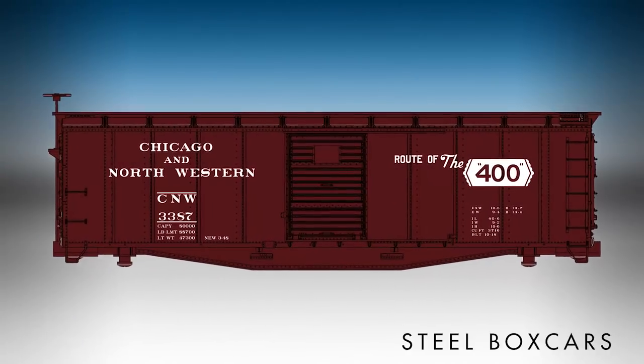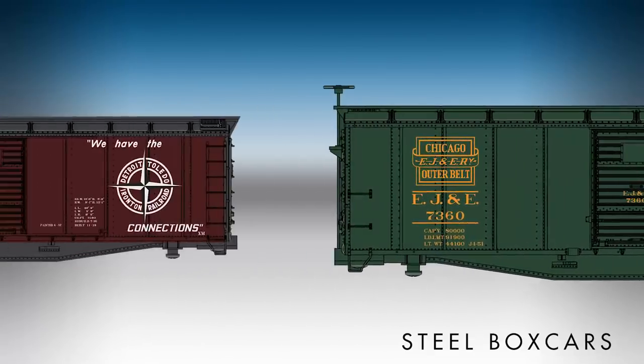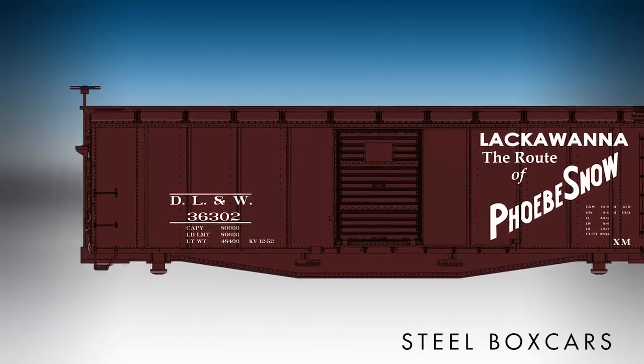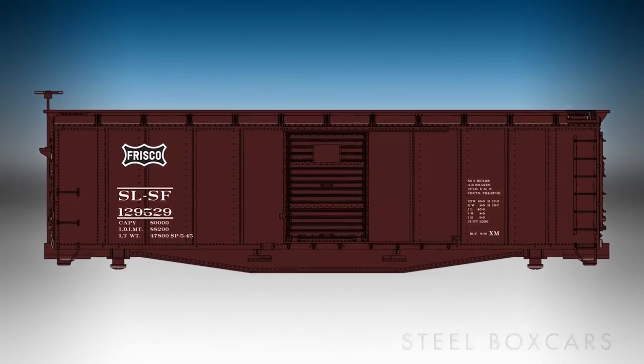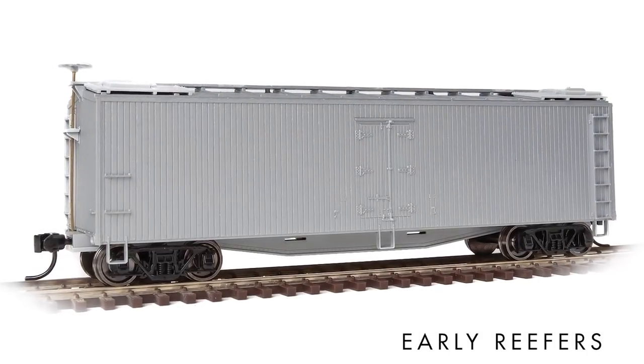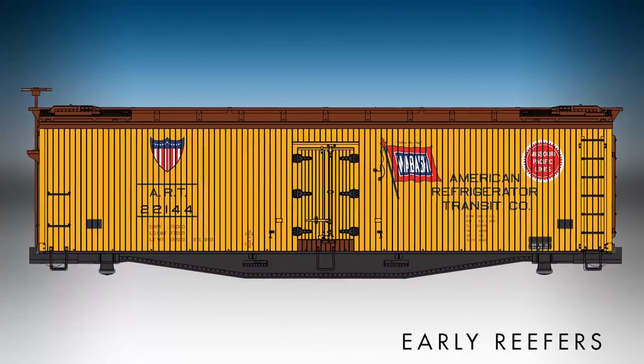Murphy 555 steel ends, a fish belly or straight underframe, vertical staff or later power hand brakes as appropriate, flatter ribbed steel and wood roofs, and Bettendorf or Andrews trucks are just some of the period details that make these cars stand out on any layout. The first releases include 40-foot USRA double sheathed wood boxcars, 40-foot rebuilt steel boxcars, and 40-foot early wood reefers.